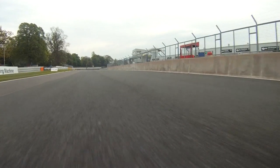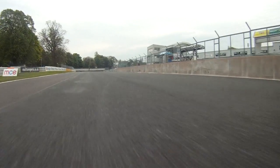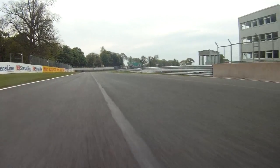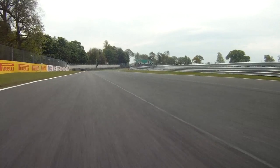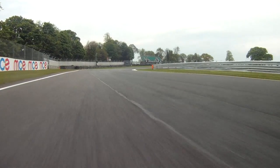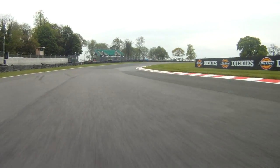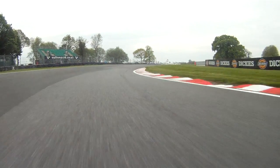We're going into turn one — great big bump here on the entrance and we need to flow through this one as much as we can, because you really need to carry the speed. The next one's a run down to Cascades, not much runoff here, but that's a nice first corner because everyone tends to get themselves pretty much sorted out.